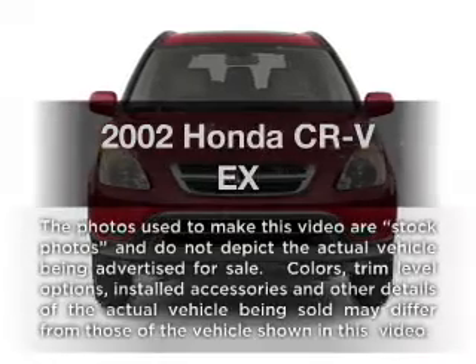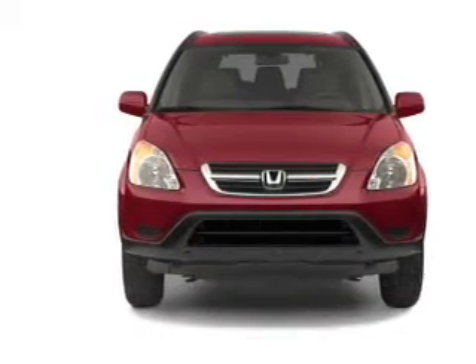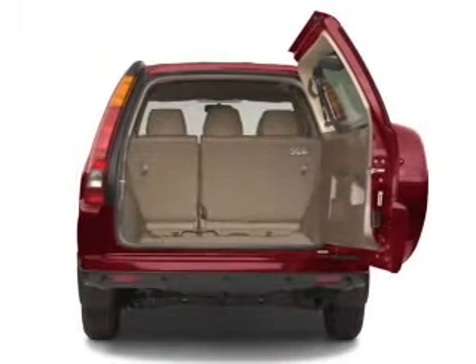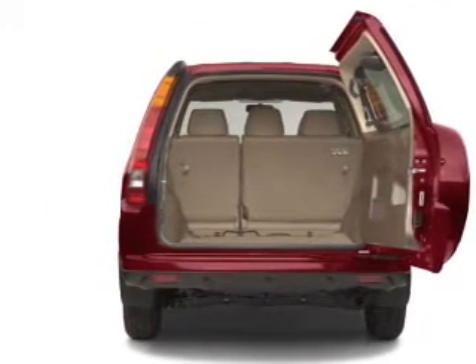Check out this 2002 Honda CR-V. Travel the roads in style and comfort in this great vehicle with an efficient four-cylinder engine that responds smoothly to its automatic transmission. Brake safely with the anti-lock braking system.